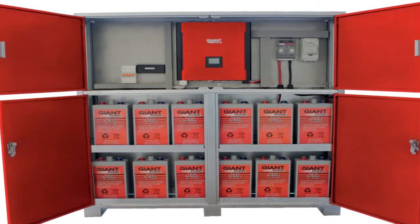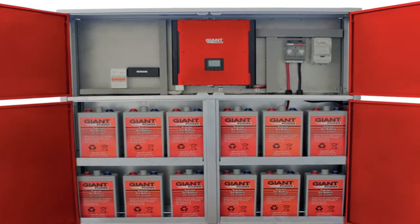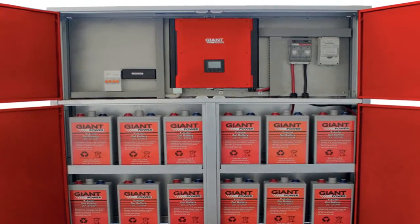Solar energy: the pros and cons. Geology and alternative energy sources.